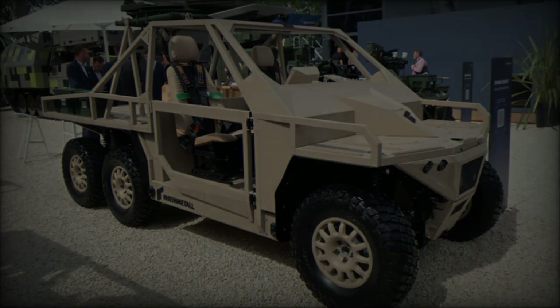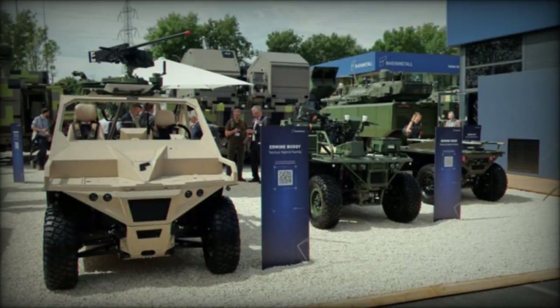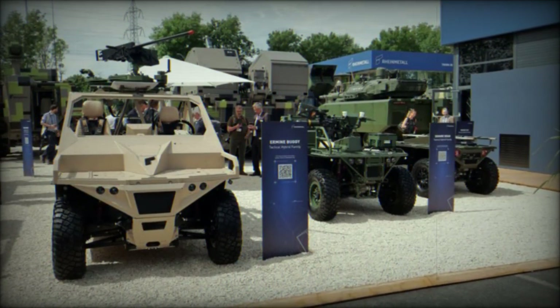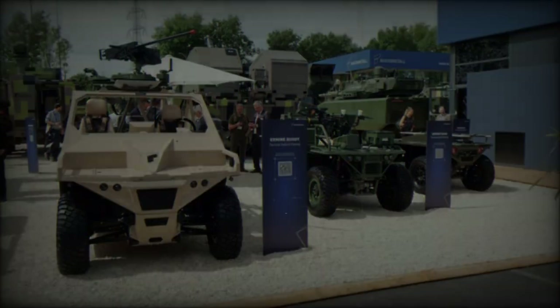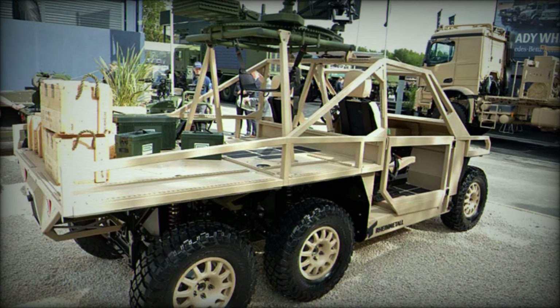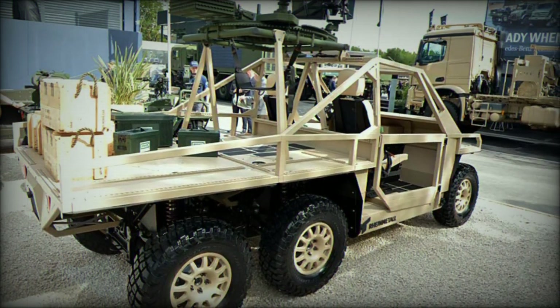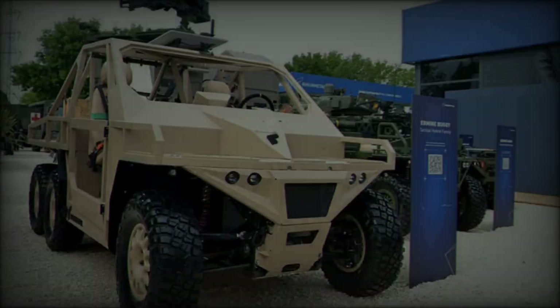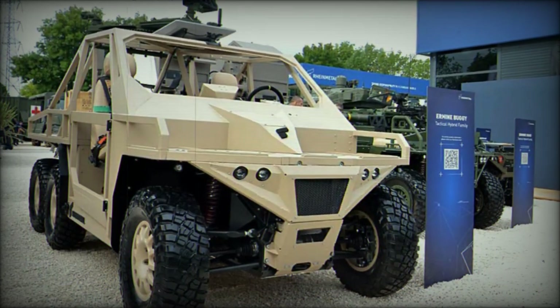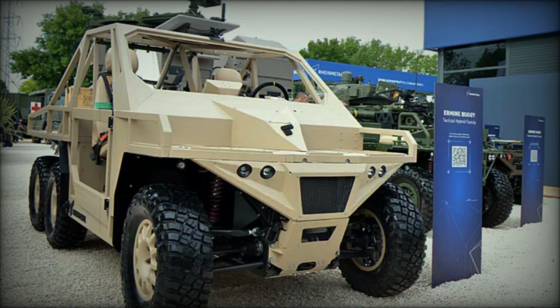The Ermine is equipped with a 16 kilowatt-hour lithium iron phosphate (LFP) battery operating at 80 volts, complemented by a diesel range extender that meets Stage 5 emission standards. This hybrid configuration offers an impressive range of 1,000 kilometers on road and 500 kilometers in difficult terrain, making it ideal for extended missions. For air transportation, the buggy is compatible with CH-47 helicopters, facilitating rapid deployment in various operational theaters.